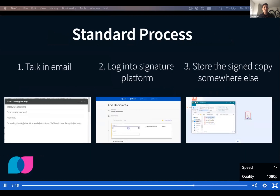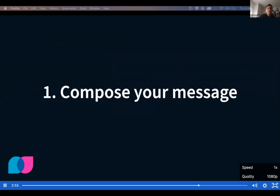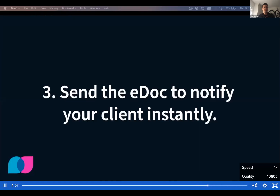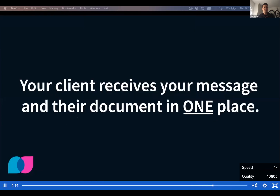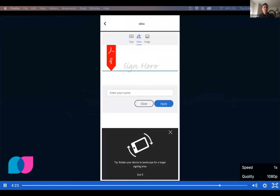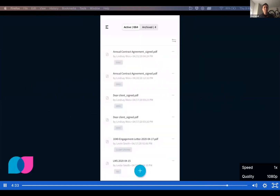Now let's take a look at Lysio's process for getting e-signatures. Number one: compose your message in Lysio. Number two: customize your e-doc in Lysio before sending. Number three: notify your client instantly through the Lysio mobile app, and your message and their document travel together in one place. There's no making your clients jump through hoops — clients can sign the document right through the Lysio app. And the signed copy is automatically in their Lysio file section where you and your client can get back to it quickly when you need it.